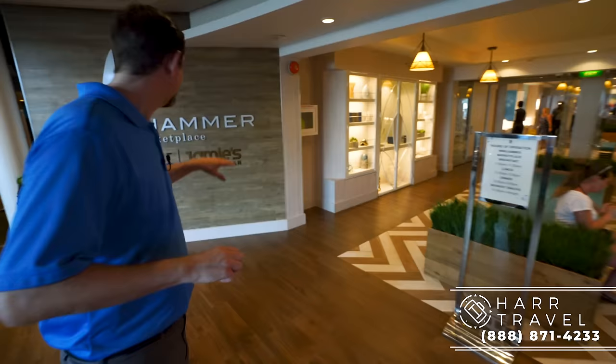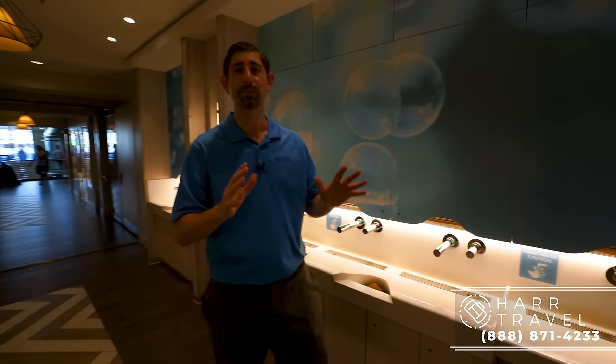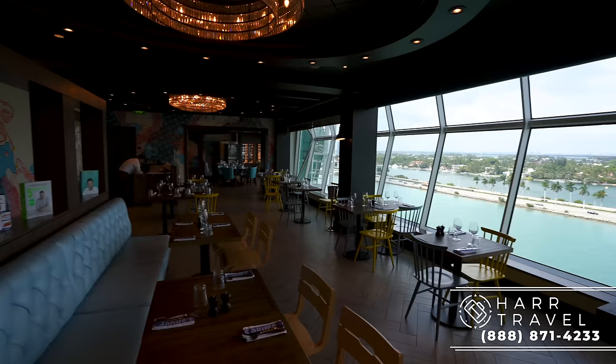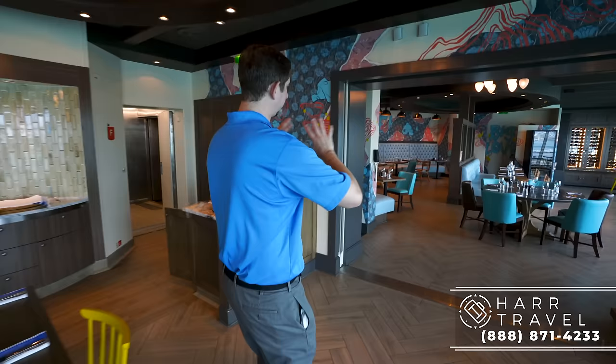Now we're headed into the Windjammer Café, and also included is Chops and Jamie's Italian. The first thing I noticed is they've totally redone the decor — it's much more light and airy and really beautiful. Right as you walk in, they added hand-washing stations, which I love and really appreciate. The very first restaurant right here is Jamie's Italian — a brand new concept debuted on Quantum of the Seas that they've added to every ship since, though this will be the last one as it's transitioning to an evolution of Giovanni's Table. It's a beautiful, modern Italian restaurant focused on fresh, quality ingredients. They've totally updated, added, and modernized the space.